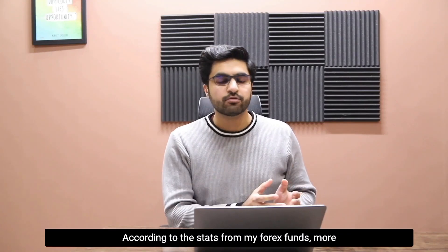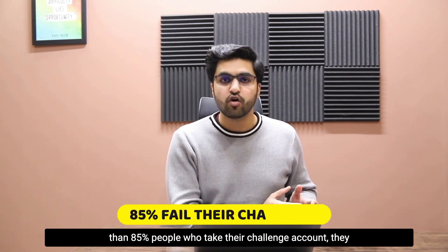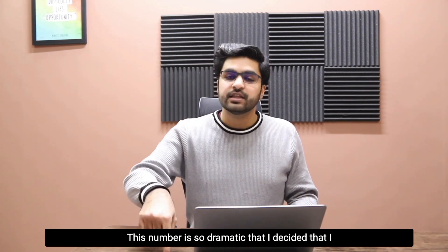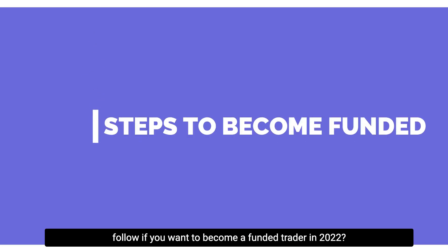According to the stats from my forex fund, more than 85 percent of people who take their challenge account fail their first phase of the challenge. This number is so dramatic that I decided I need to make this video to help you guys.